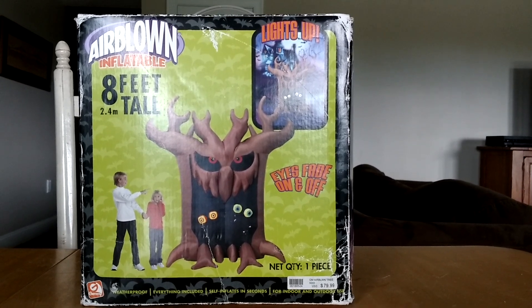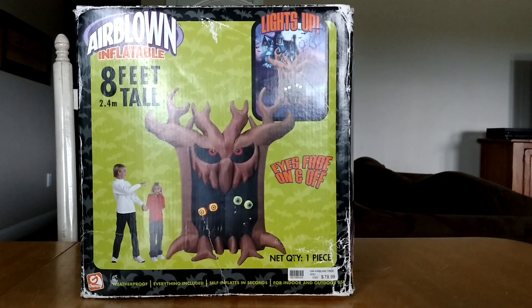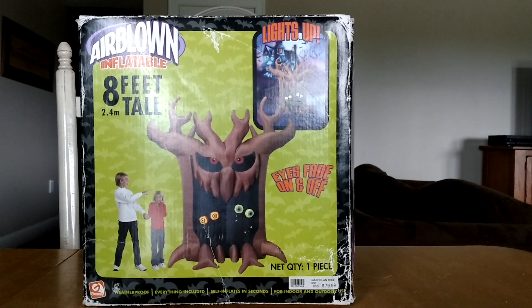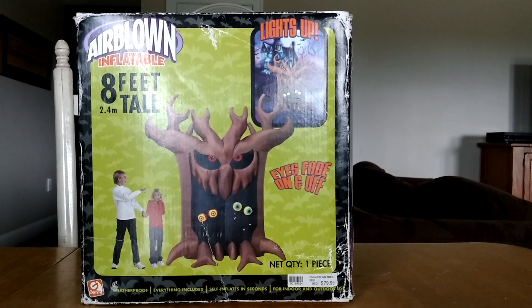It was on eBay for like $198. It had a best offer option. I didn't think I was going to get it, but I offered $100 on it figuring they probably wouldn't accept it — and they accepted it right away. So I ended up getting this guy for $100 with free shipping.